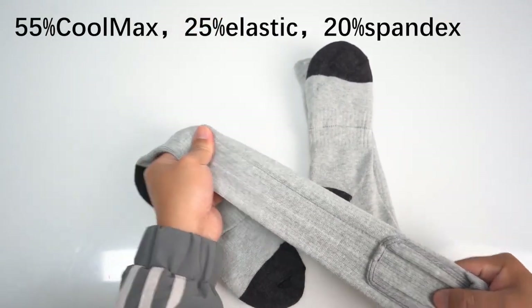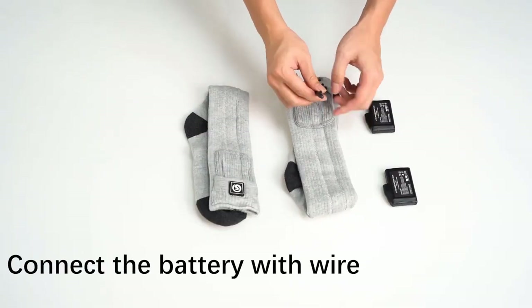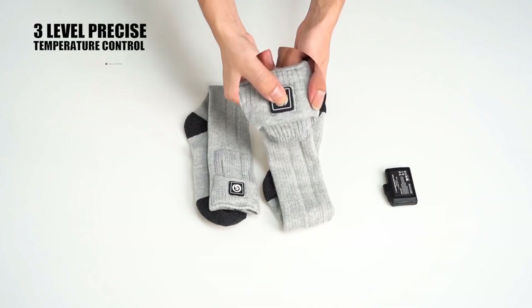The socks are not bulky and could be worn under most regular clothes, as well as under snow pants or active winter wear. I would particularly recommend these for folks with Raynaud's, since they definitely help maintain a consistent temperature in the toes.